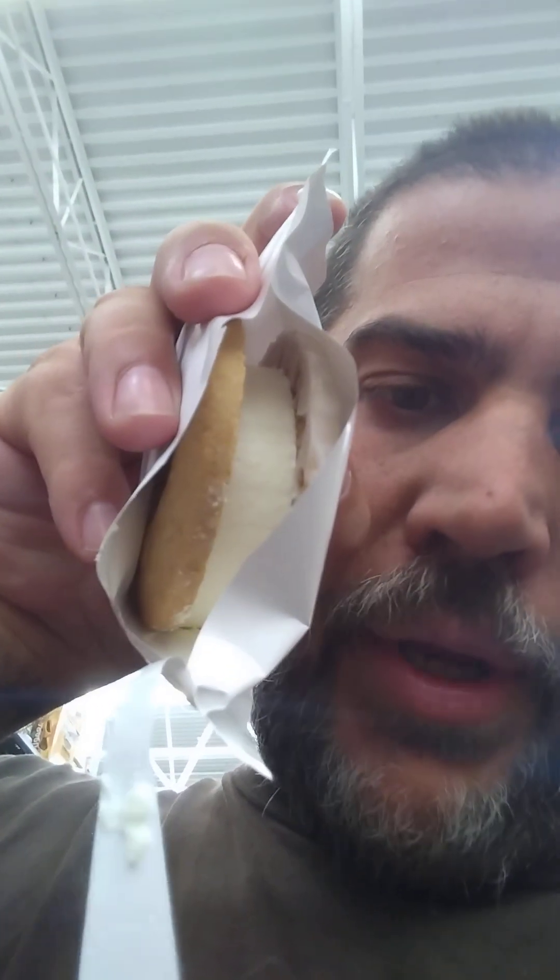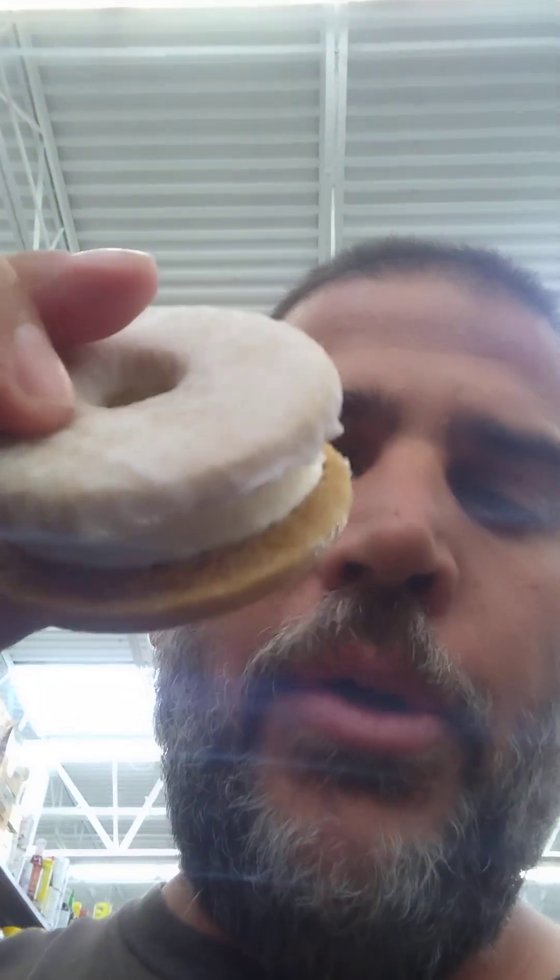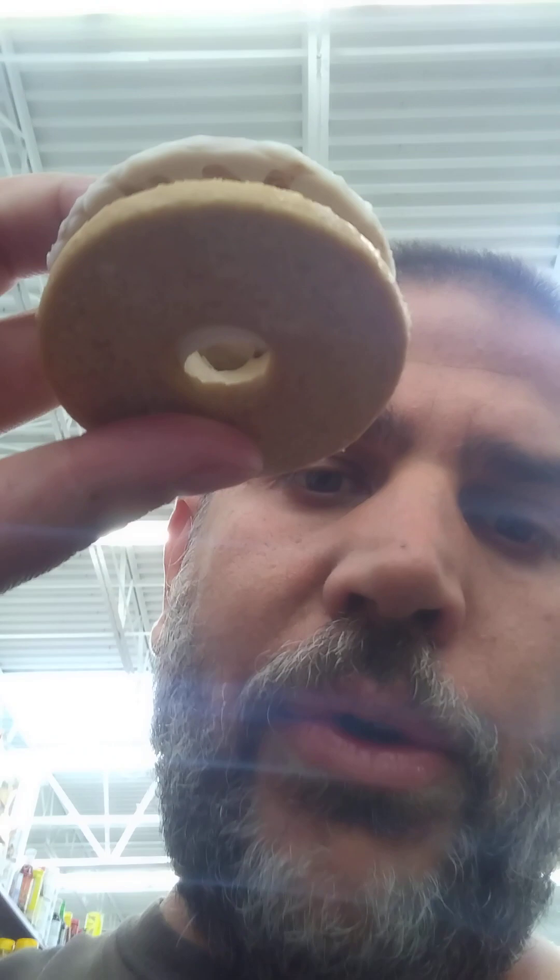I don't eat ice cream that often. You can see the top is like a glazed donut and then ice cream. So yeah, one side is like a glazed donut — I'm holding it upside down. One side is like the top of a glazed donut.